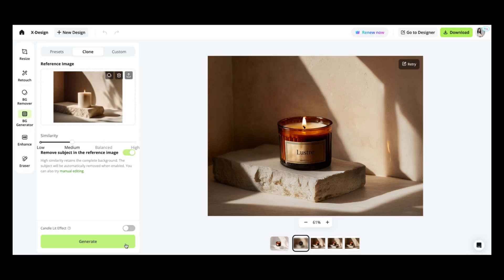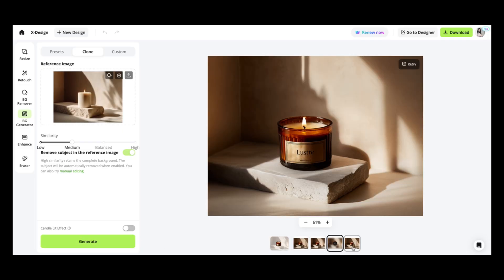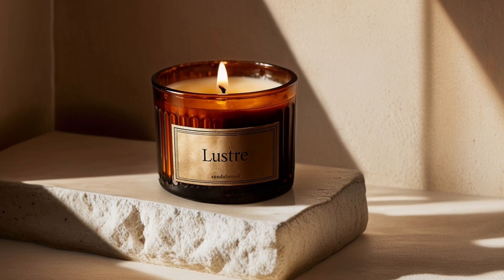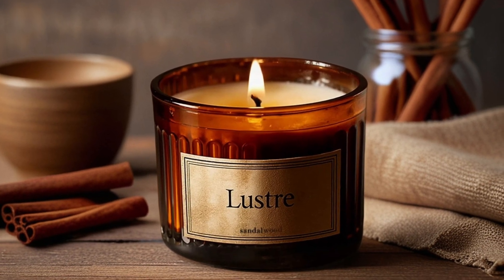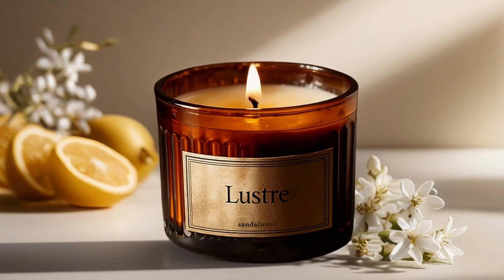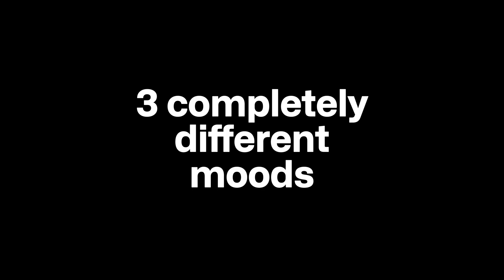Let's take a look at the results. The candle maintains its exact color, the label is crisp and readable, but it now exists naturally in this cozy setting. The lighting and shadows are automatically adjusted to match the new environment. Same candle, but now in a different setting — you can literally give it a completely new life. These are three completely different moods, but they all maintain perfect product integrity.